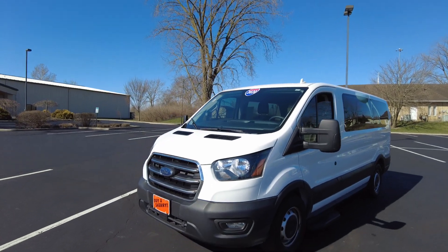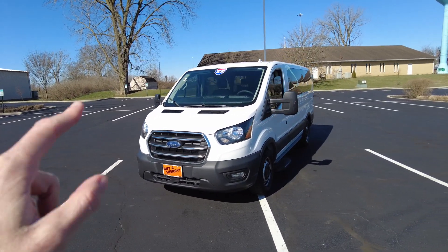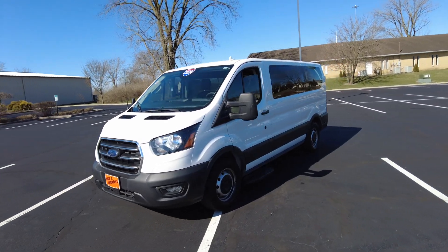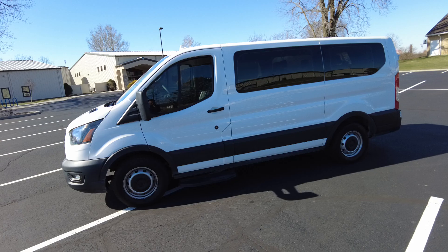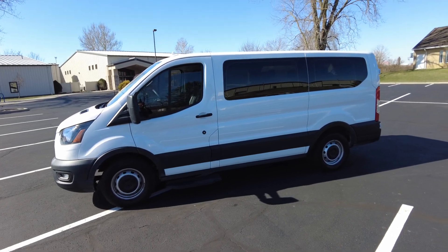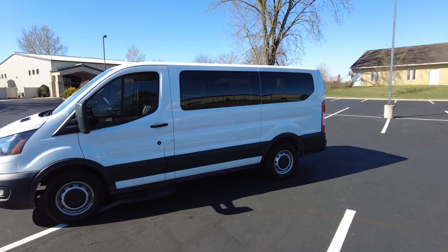Hey everyone, Mike Sherry here at Paul Sherry Vans. Today I have a hard-to-find pre-owned — and really new for that factor — van that you just don't see too many of these built. This is a pre-owned 2020 Ford Transit van, on the Ford Transit 150. I believe it's a 130-inch wheelbase on it.